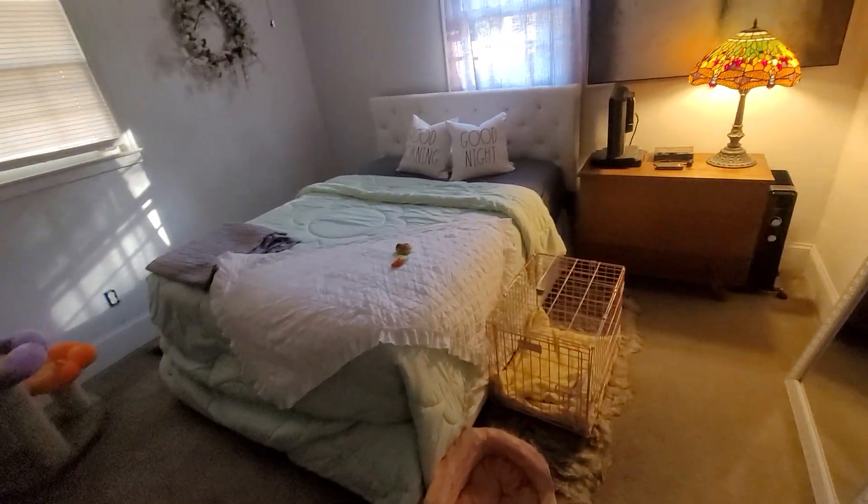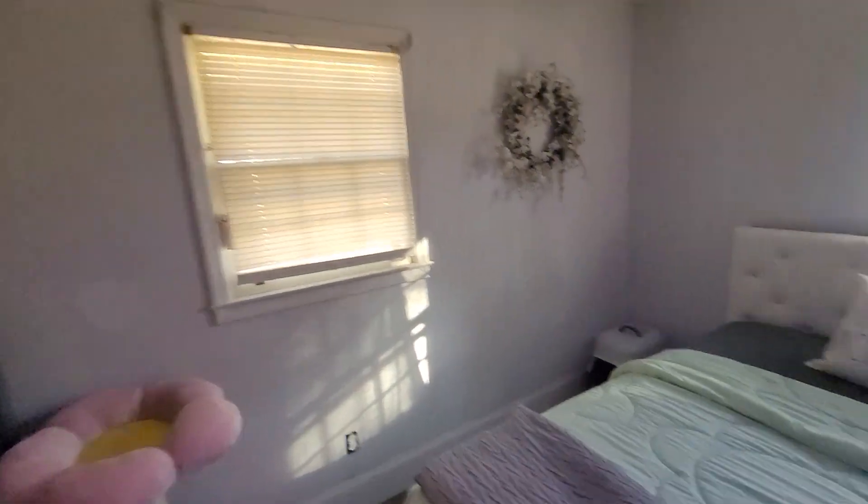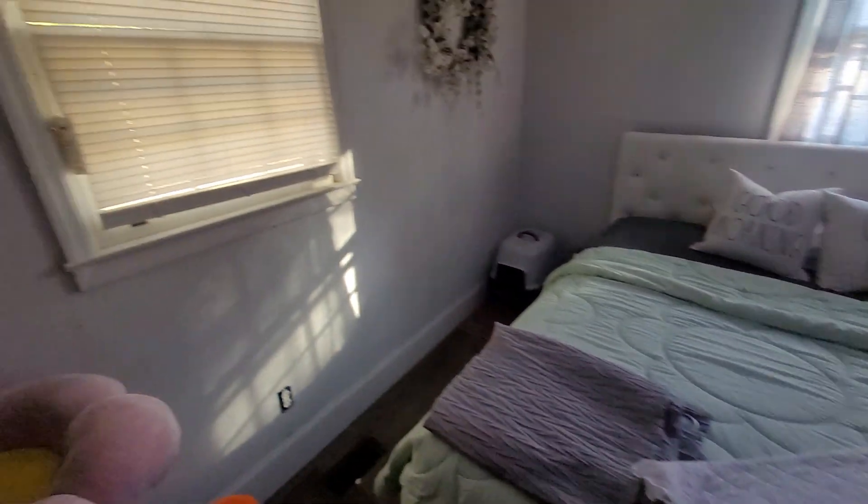And here is your master bedroom — or owner's suite, whatever you want to call it. It would be big enough for a king size bed, no problem.